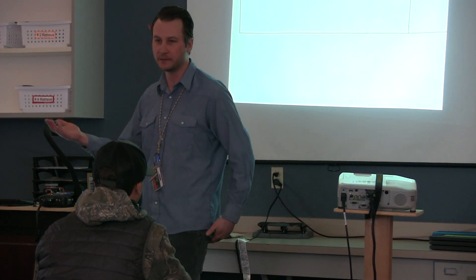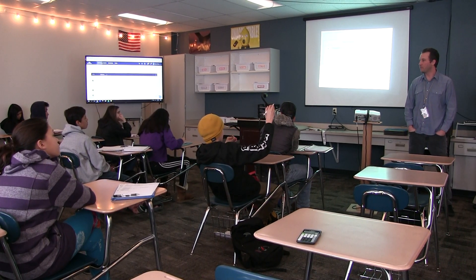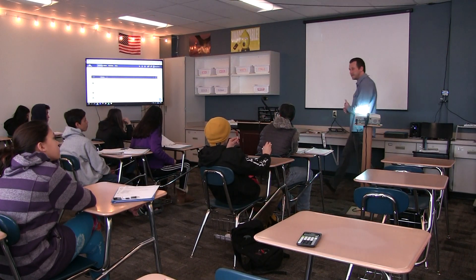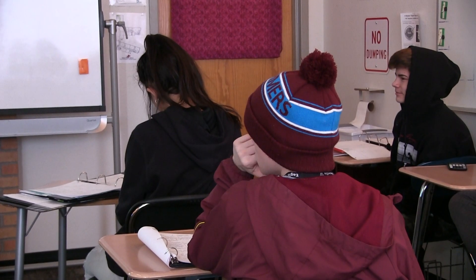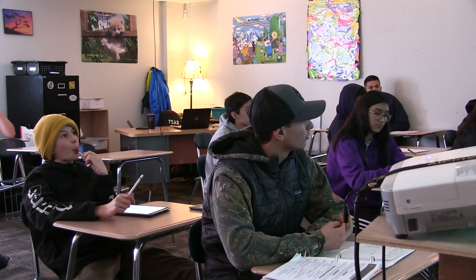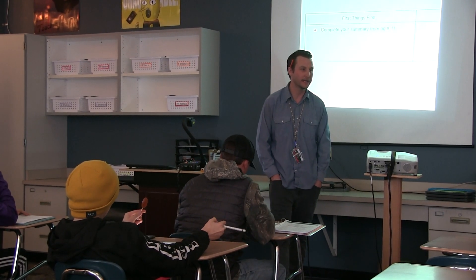The class is Entrepreneurship, and the main goal is to be able to walk away with a business idea that you can pursue later in life. The main skill I want students to leave with is how to identify business opportunities, figure out if it's the right fit for them, and determine whether or not it will be successful. Every student will leave this class with a legitimate, viable, hopefully successful business idea.